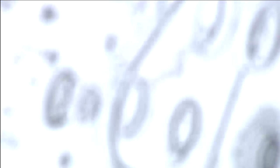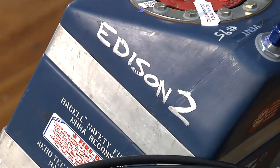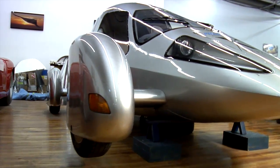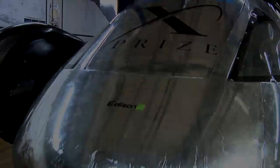Whether it's a huge car company or a startup, all of them are looking for ways to combine strength with weight reduction to make their cars more efficient. One company called Edison II is taking that weight reduction to the limit. They have developed a car for the very light car category of the 100 miles per gallon X Prize competition that they feel is the most efficient auto platform ever built.